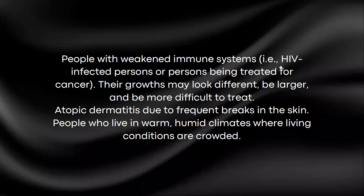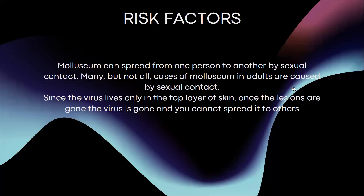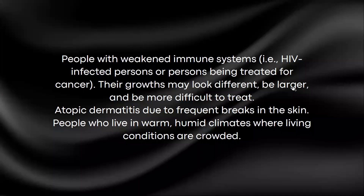People with weakened immune systems, such as HIV-infected persons or persons being treated for cancer, may have lesions that look different, be larger, and be more difficult to treat. Atopic dermatitis is also a risk factor due to frequent breaks in the skin, and people who live in warm, humid climates where living conditions are crowded are also at increased risk.